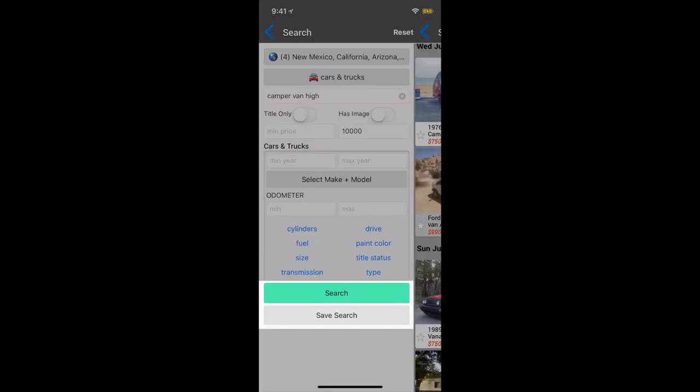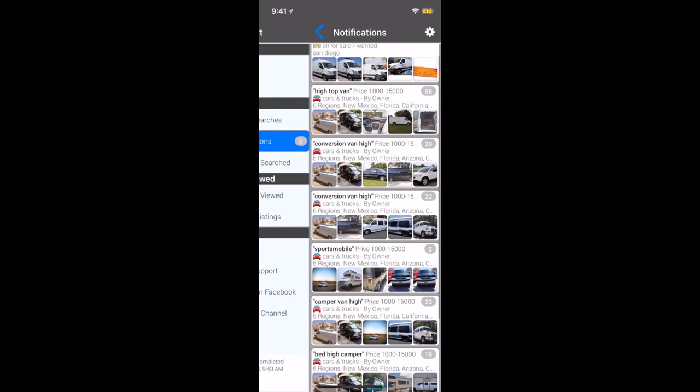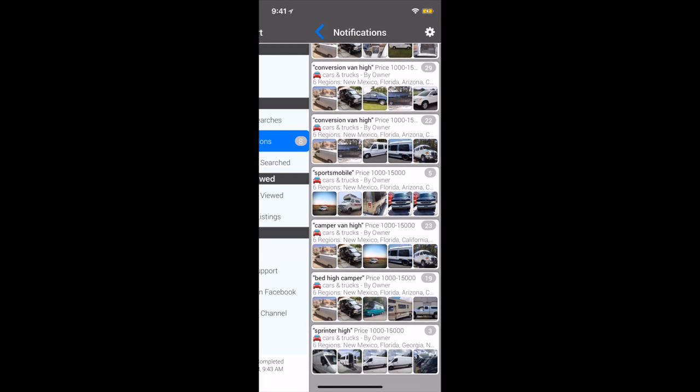Save your search once you've narrowed down the criteria to get results of similar products to what you're shopping for. This will then give you notifications every time a new post pops up that matches all of your criteria.